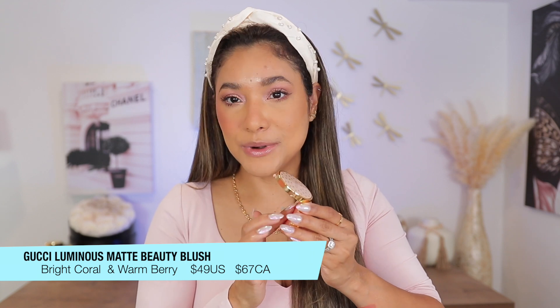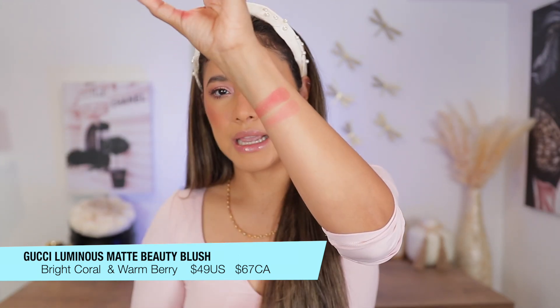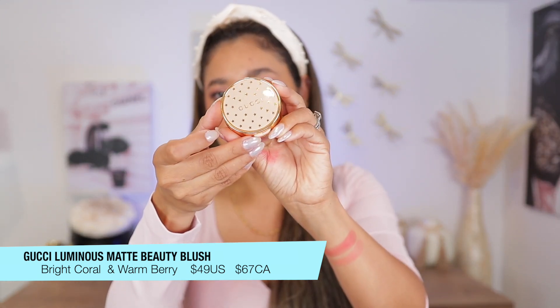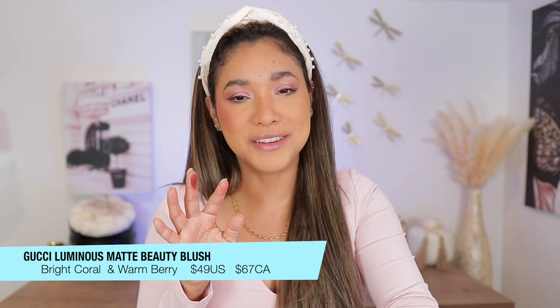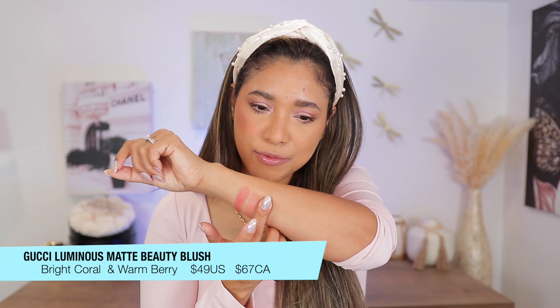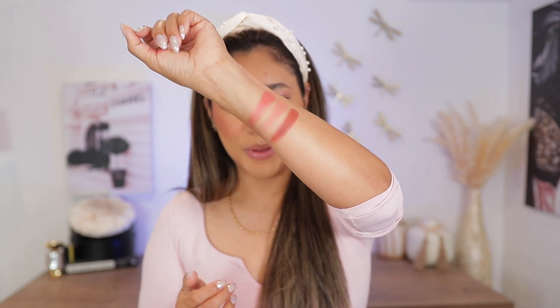Now let's talk about the Gucci blushes — very silky, and depending on the shade, very pigmented and luminous on the cheeks. The shade I have is Bright Coral, and you can see it really glides as I swatch it — no need to go back for more product. I also have Warm Berry. These blushes are stunning, the packaging is gorgeous, and I absolutely love them. They're one of my favorites.